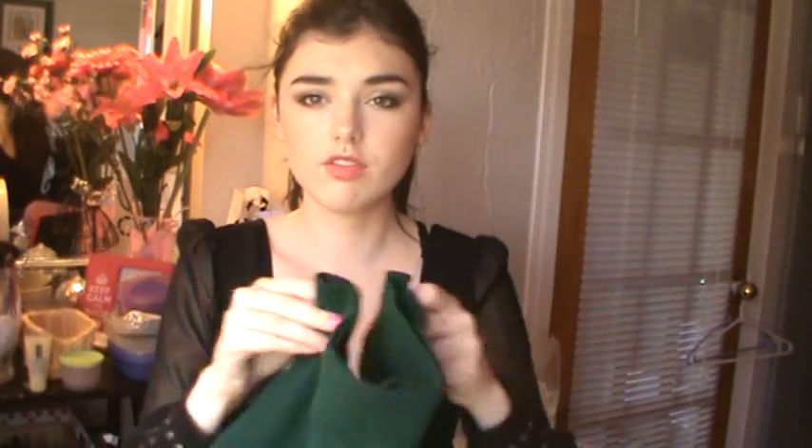I got this skirt from Forever 21 — it's a screen green color. I have nail polish the exact same color, by Simple Colors called Envy, and when I wear this skirt I'll put that nail polish on. It was $7.95. I really like it and I really like simple skirts like that.